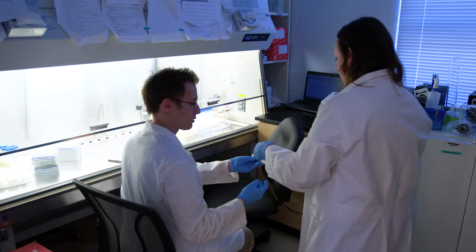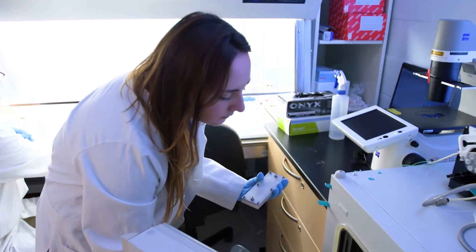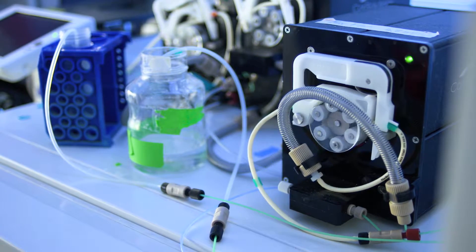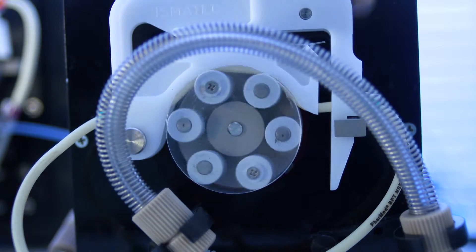One of our primary focuses at Hofstra is to provide our undergraduate students with the ability to get involved in undergraduate research. The focus of my current project is looking specifically at mouse endothelial cells. We use a heart machine to essentially emulate the forces that blood flow would create on cells within your body.